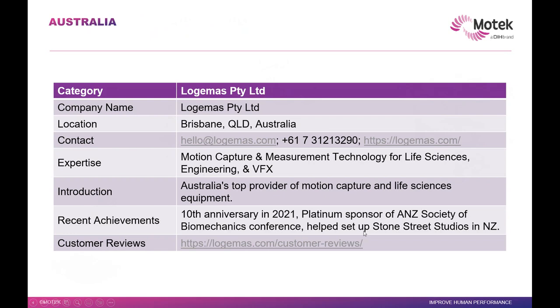Let me quickly go over our partners. We have quite many partners across APAC and Australasia. I apologize if I don't go deeply, because each one really deserves to be discussed. In Australia, we have LogoMS — they're doing quite a lot of things in motion capture technology and related areas.